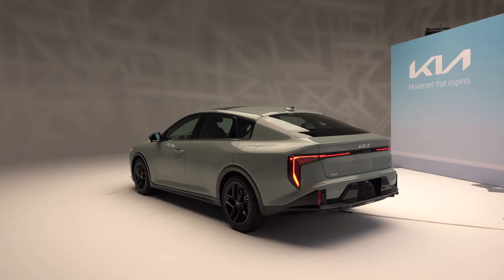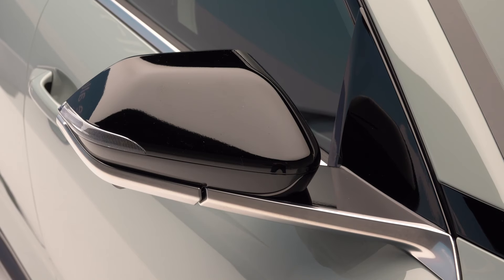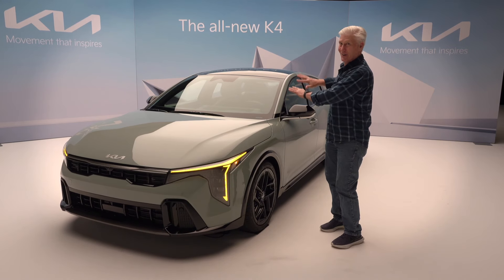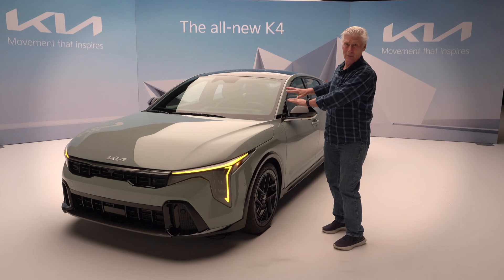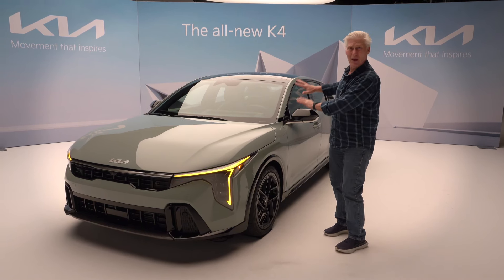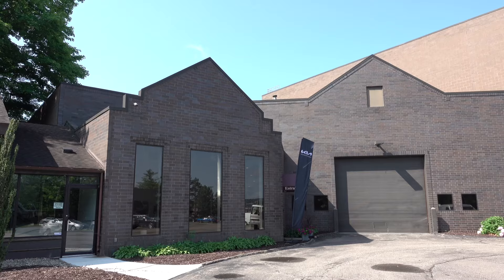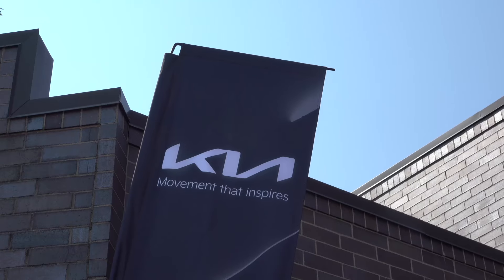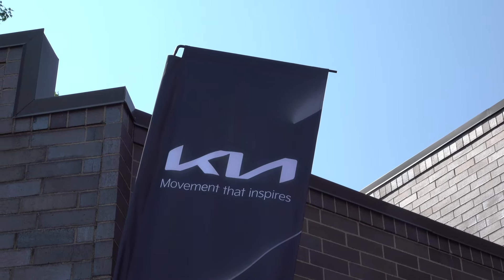Kia has an all-new sedan coming: the K4. It's the replacement for the Forte. And if this is anywhere as affordable as the outgoing Forte, people are going to love this because it's a big upgrade. I'm Tom Volk with the Seattle International Auto Show, at a studio just outside of Detroit, Michigan, for a first look.